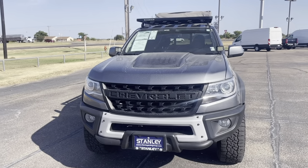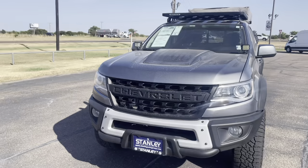Hey guys, this is Moreno with Stanley Ford and McGregor. I'm here to show you our 2021 Chevy Colorado Bison ZR2.